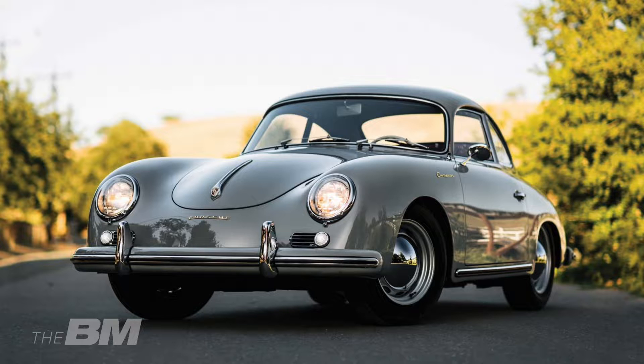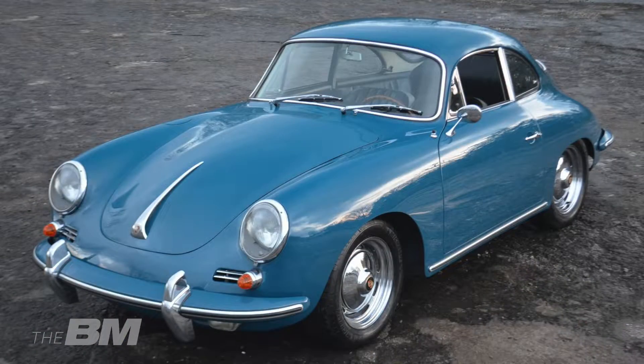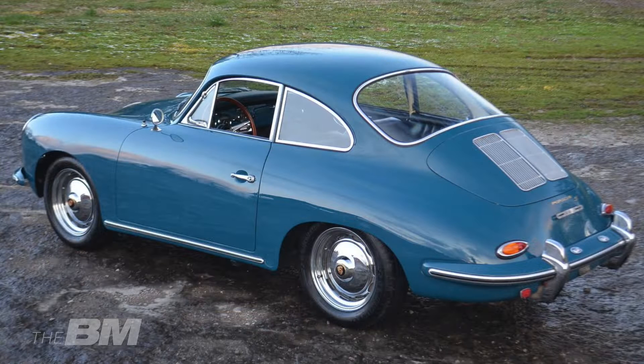Das Modell A hatte eine durchgehende Frontscheibe und war als Coupé, Cabriolet und Speedster erhältlich – der Speedster wurde extra für die USA entwickelt. Ab 1958 kam auch noch ein Hardtop-Cabriolet dazu. Das B-Modell wurde gebaut von 1959 bis 1963. Es war umfassend überarbeitet, hatte unter anderem höher positionierte Scheinwerfer und Stoßstangen, was dem Auto ein harmonischeres Aussehen gab.